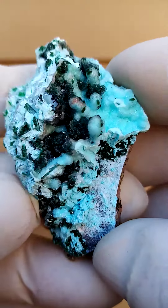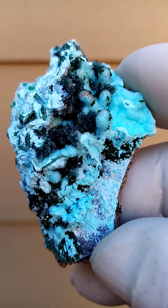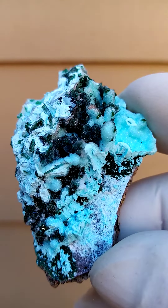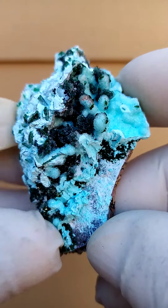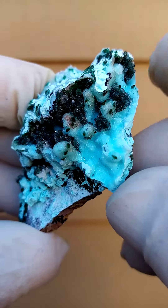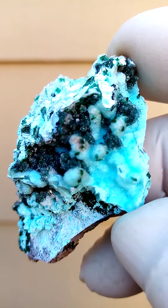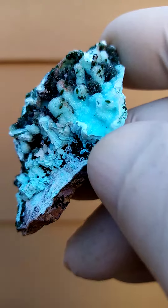Also typical associations I'd find would be some heterogenite, which would be a black to silver metallic botryoids. And then of course we have the little stalagmites and stalactites made up of solid Chrysocolla, which have been dusted by a layer of drusy quartz.